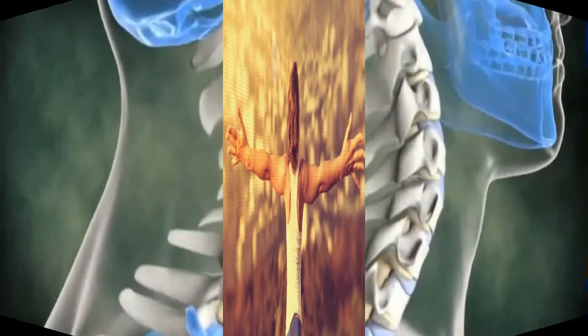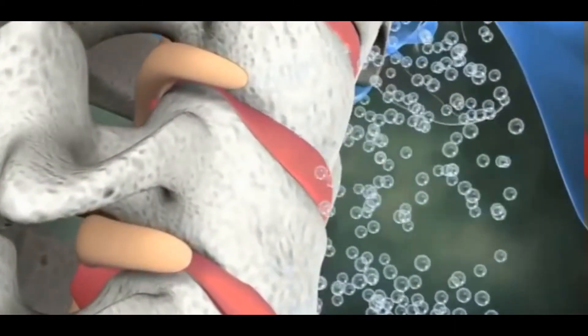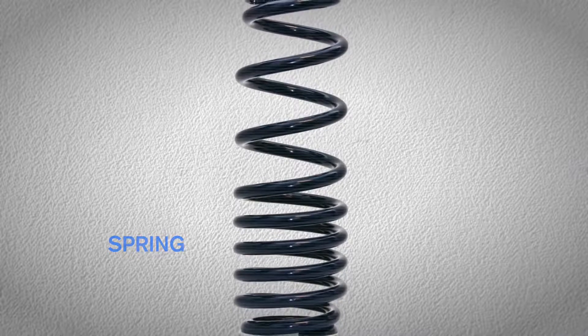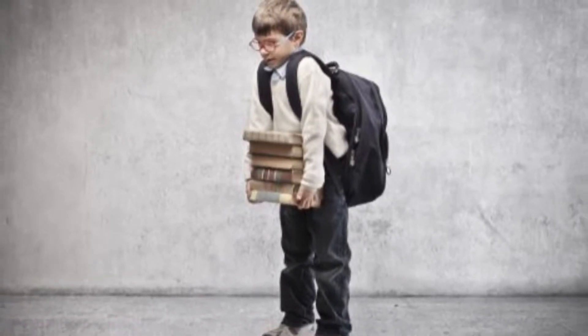The presence or absence of these vital curves can make or break the health of your spine and central nervous system. The curved nature of the spine works like a coiled spring. When the load on the spine is increased — by carrying a heavy backpack, for example — the curvatures increase in depth, becoming more curved to accommodate the extra weight. Then they spring back when the weight is removed.